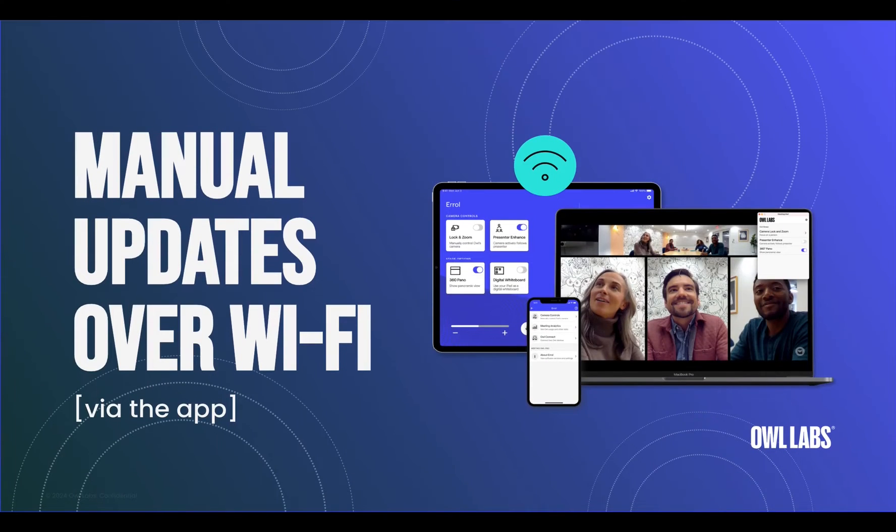With that, let's talk about how to update your device's software over Wi-Fi by using the Meeting Owl app. If it isn't already, plug your device into power and connect it to Wi-Fi.